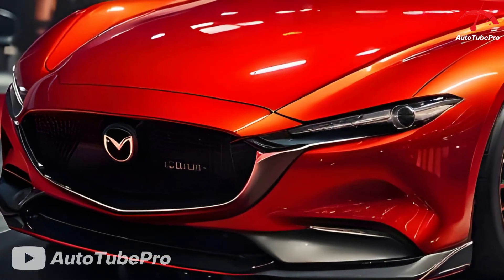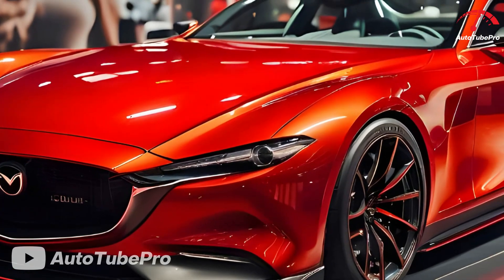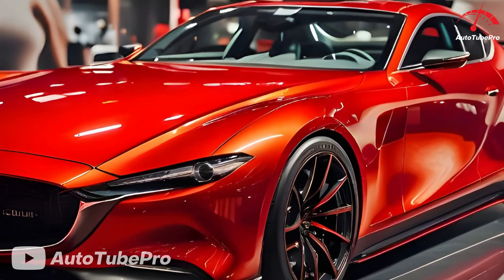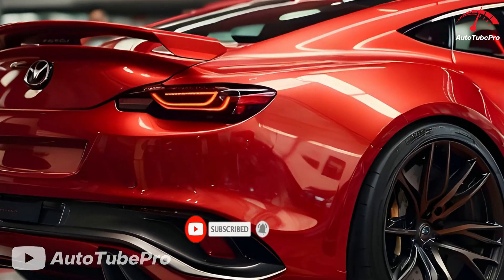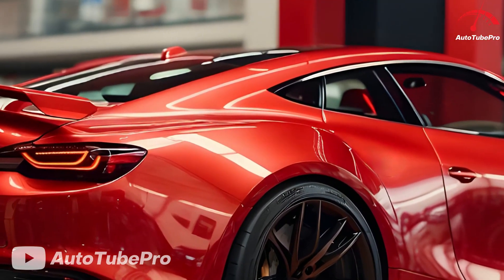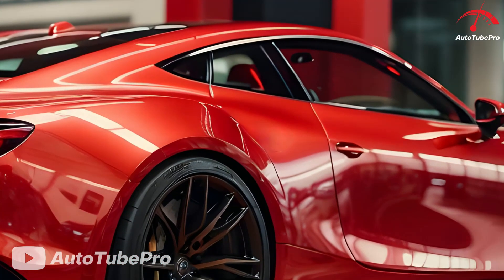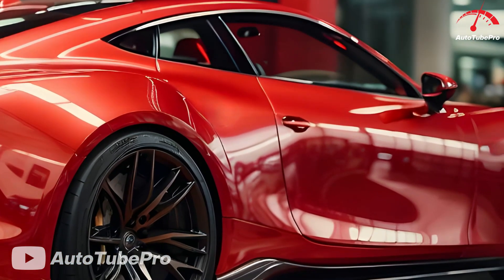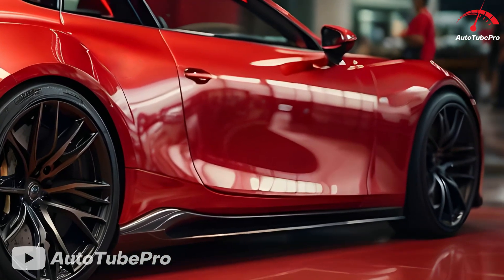Welcome back to AutoTube Pro. Mazda's RX sports cars, notably the RX-8, have become increasingly rare, with the last model produced in 2012. The RX-8, featuring a 2-plus-2 four-door coupe design, marked a departure from its predecessors — the two-seat, two-door sports cars. Despite initial skepticism, the RX-8's design, with subtle rotary-powered elements, has aged well, though the rotary engine has often been a subject of jest.